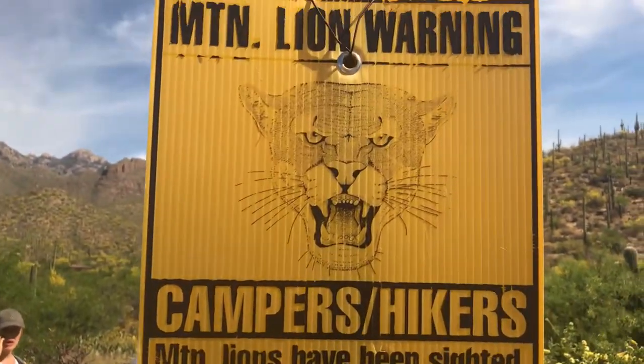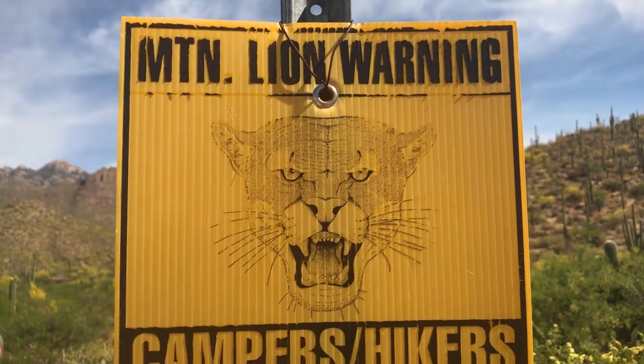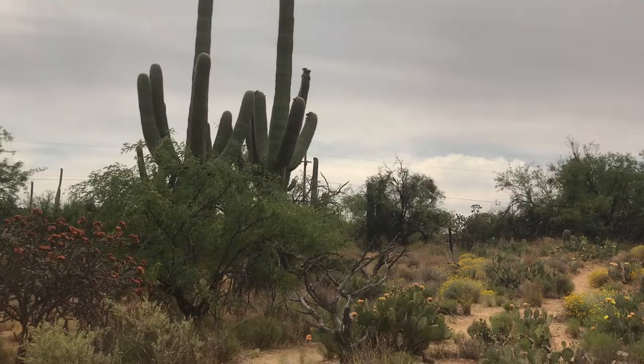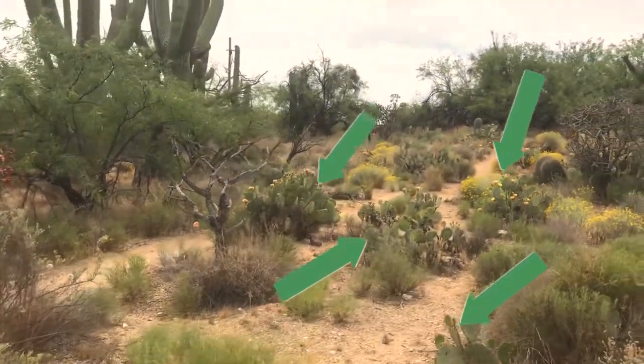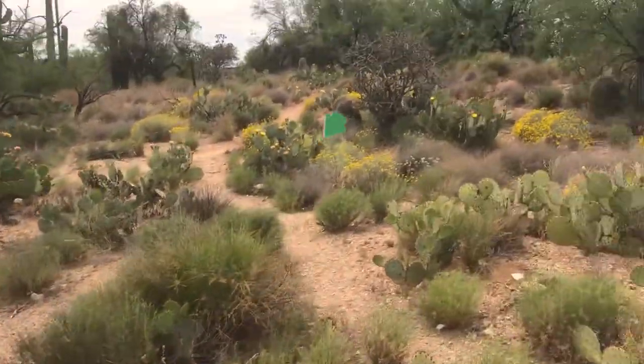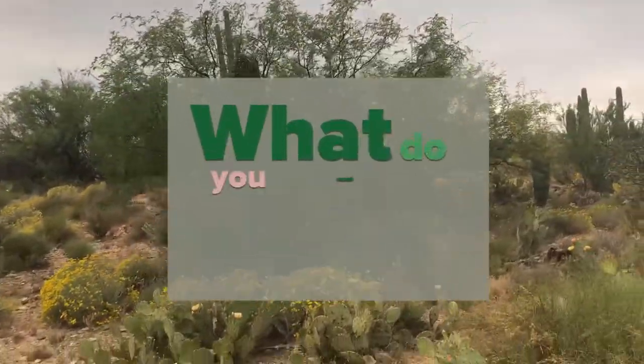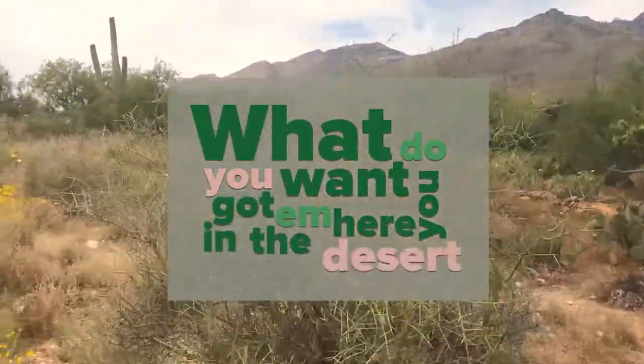Is that not the most menacing photo of a mountain lion? You want saguaro cacti? Take your pick. You want prickly pear? Take your pick. You want some brush? Take your pick. You want hoyas — joyas, whatever you call them — what do you want? You got them here in the desert.